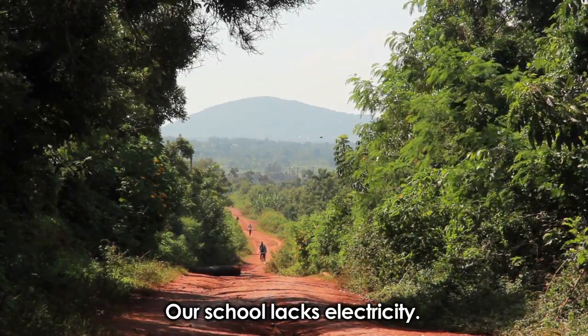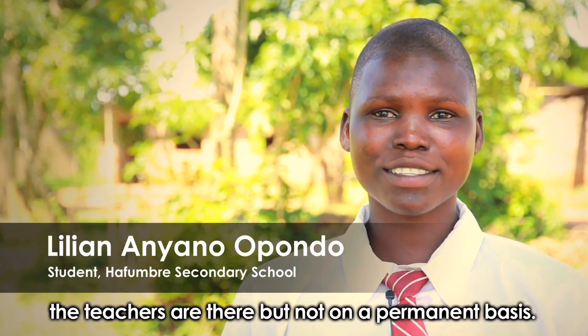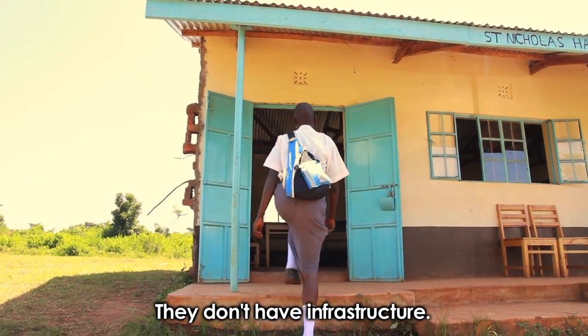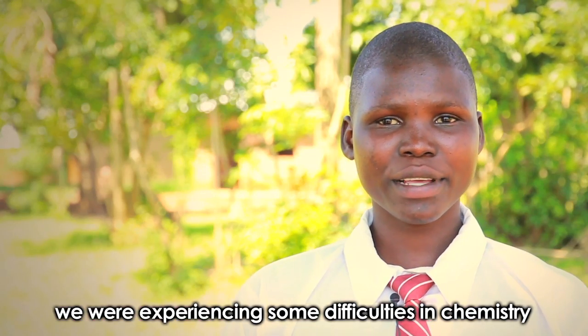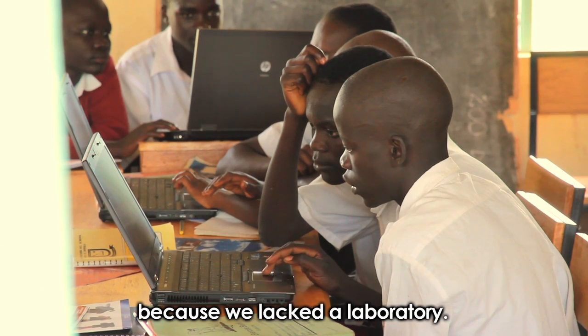Our school lacks electricity. Also the teachers are there but not on a permanent basis. They don't have infrastructure. The school has only two classrooms. We were experiencing some difficulties in chemistry, especially in carrying out the experiments because we lacked a laboratory.